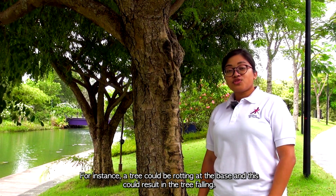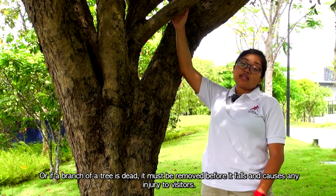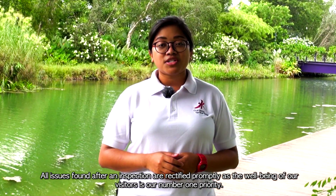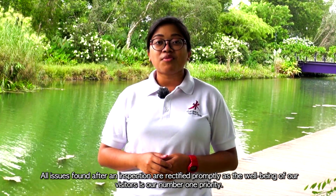For instance, a tree could be rotting at the base and this could result in the tree falling. Or if a branch of a tree is dead, it must be removed before it falls and causes any injury to visitors. All issues found after an inspection are rectified promptly as the well-being of our visitors is our number one priority.